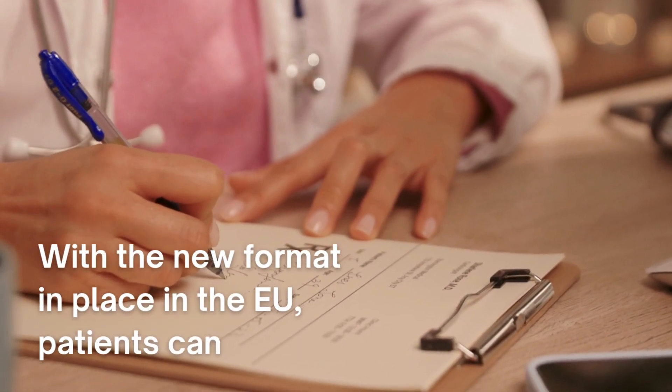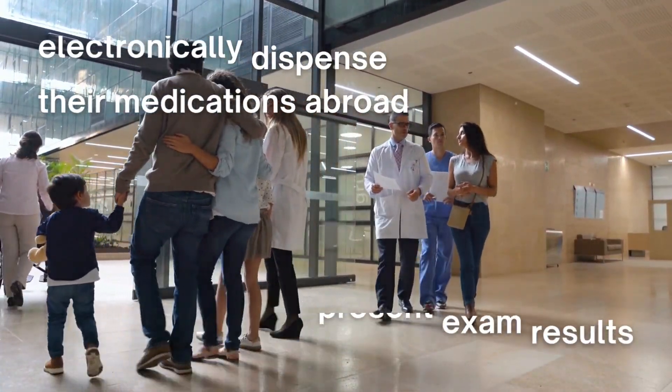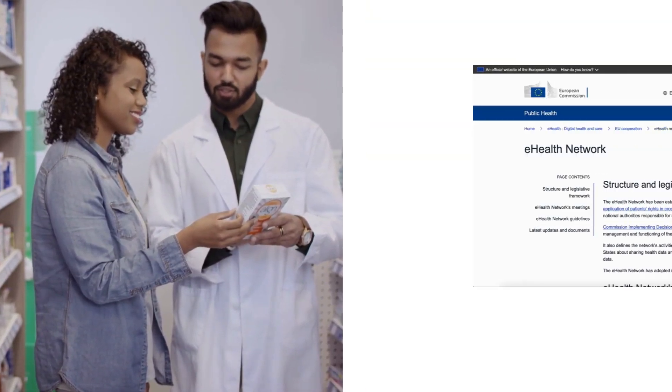With the new format in place in the EU, patients can, for example, electronically dispense their medications abroad, or present exam results, allergy information, and other data during appointments in other countries.